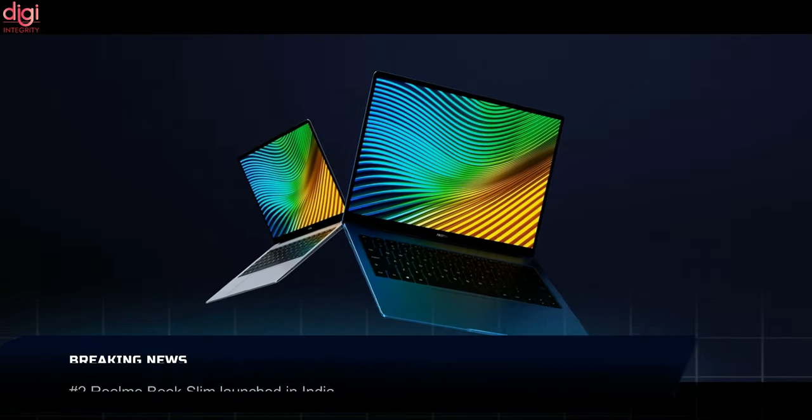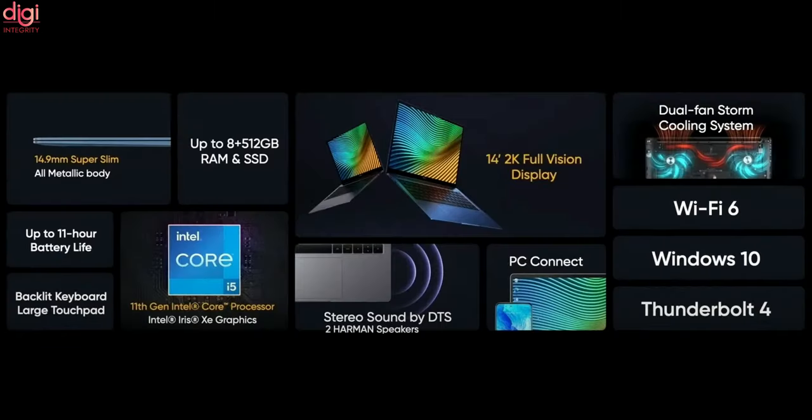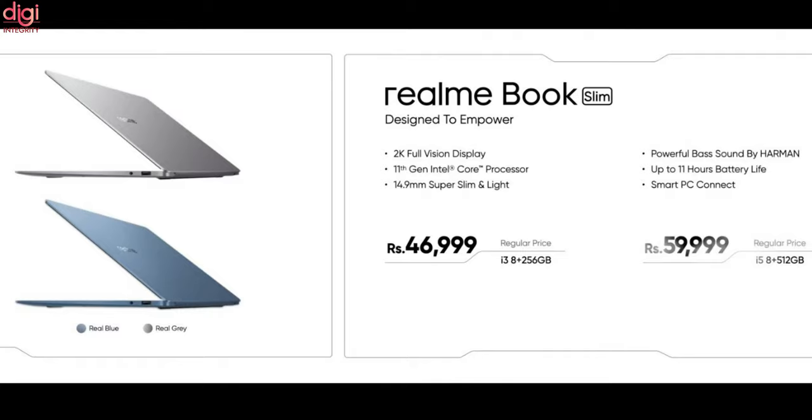Realme Book Slim features a metal body and a 3:2 aspect ratio. This laptop touts a 2K display, 11th generation Intel Core CPU, and up to 8GB of RAM. Realme Book Slim runs on Windows 10 and comes with a PC Connect feature. The Realme Book Slim i3 8GB RAM and 256GB model is priced at Rs 46,999.